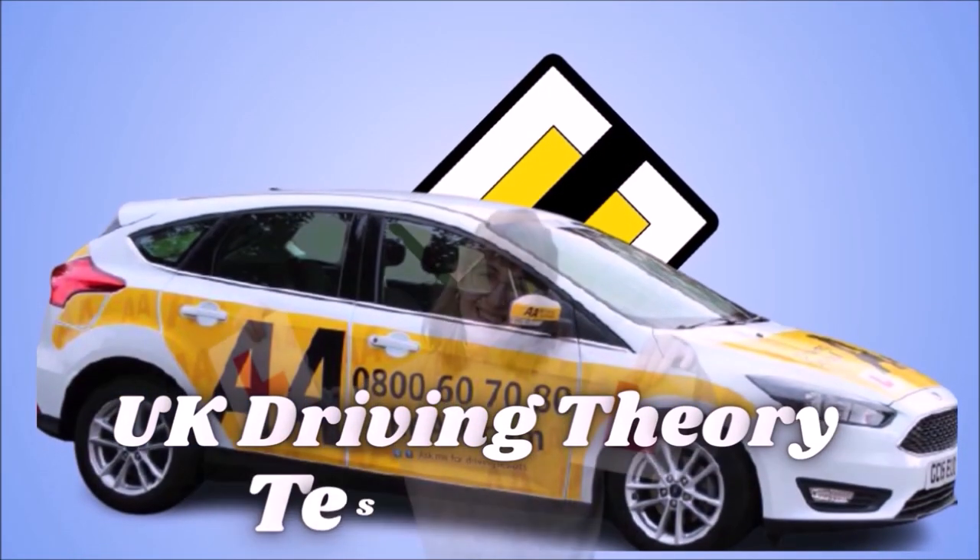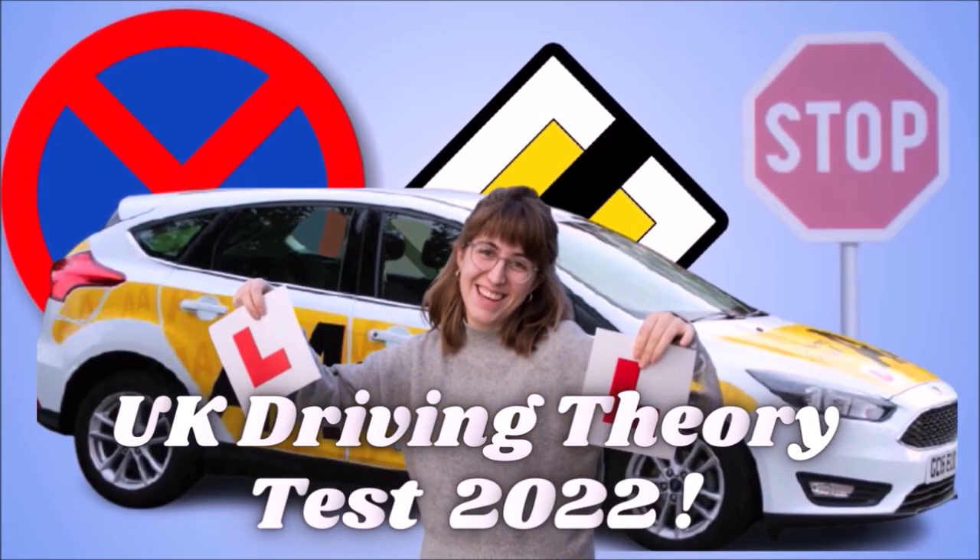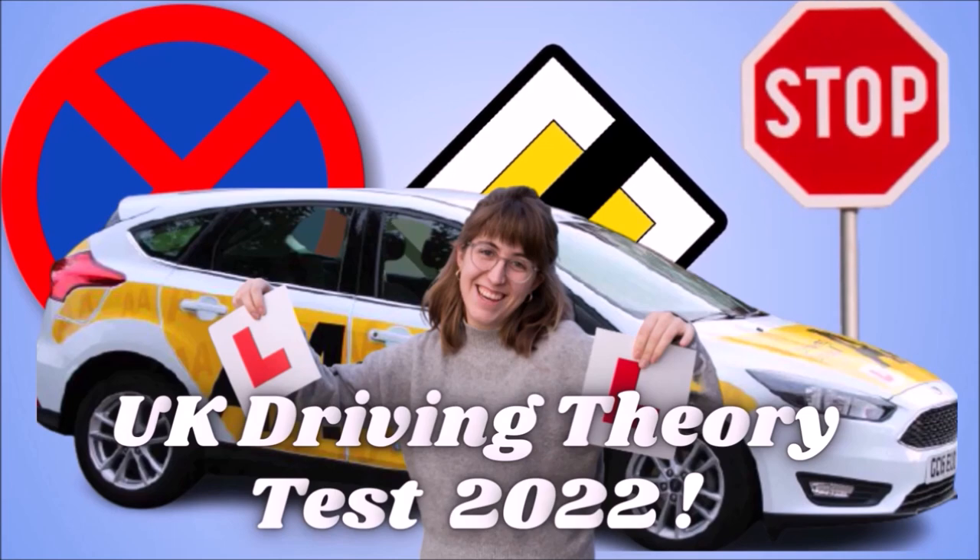Welcome to official DVSA Driving Theory Test, 2022 Updated, UK.